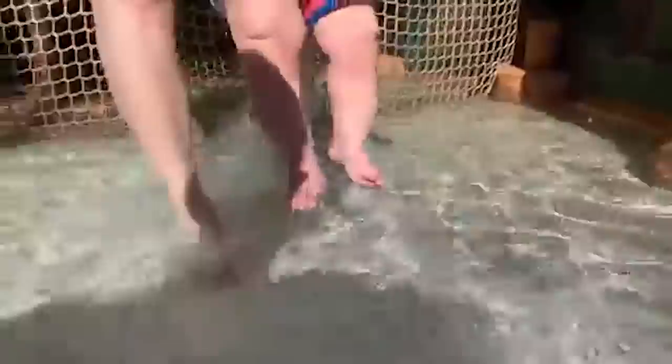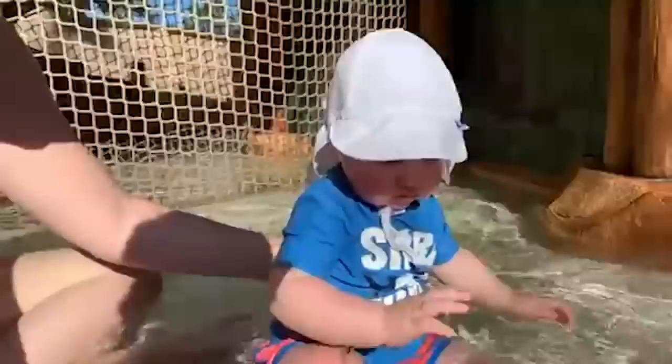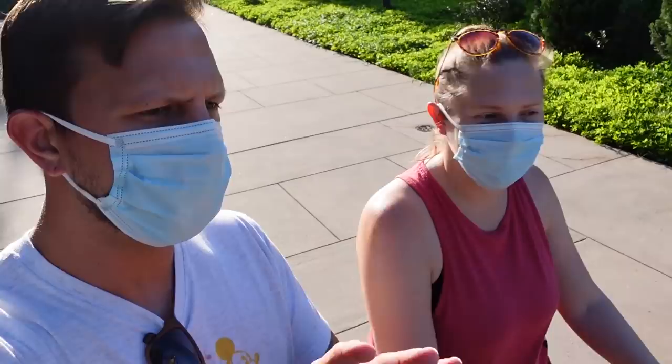We're getting him into a little bit deeper water now. He's going to go crawling through the water! Jackson's wearing his Baby Bum sunscreen — we like Sun Bum so we figured why not try it for Jackson too. It smells really good.